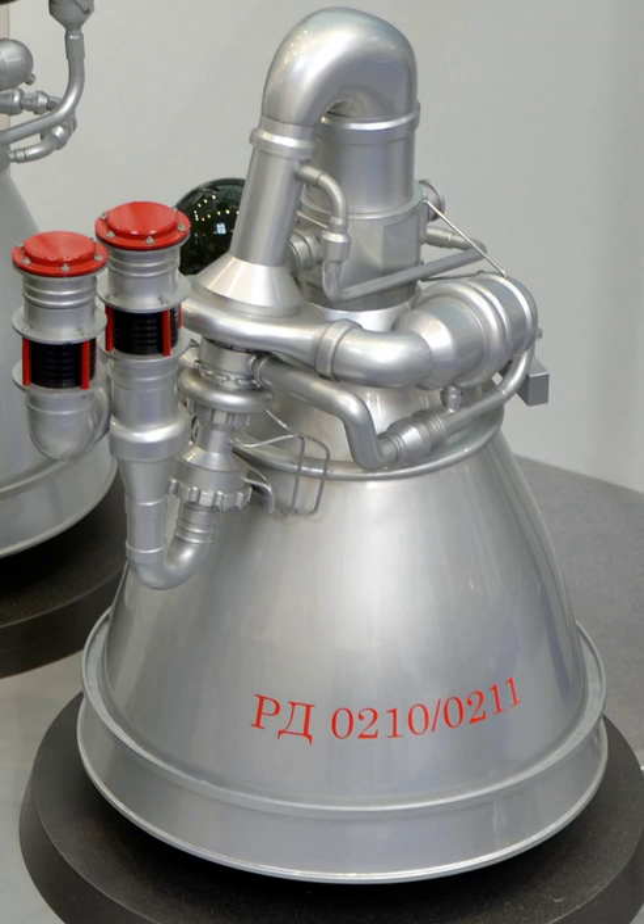The RD-02-03/04 was the second staged combustion engine in the world, only after the S1.5400, and was also the first staged combustion engine with storable propellants. On 15 September 1968, the RD-02-10, RD-02-11, and the RD-02-12 module launched the Zond-5 around the Moon on a free return trajectory, sending the first living organisms around the Moon and back to Earth.